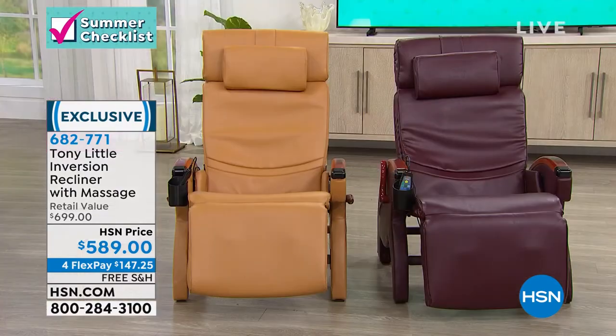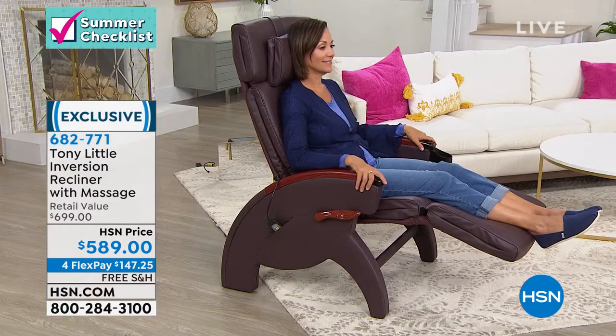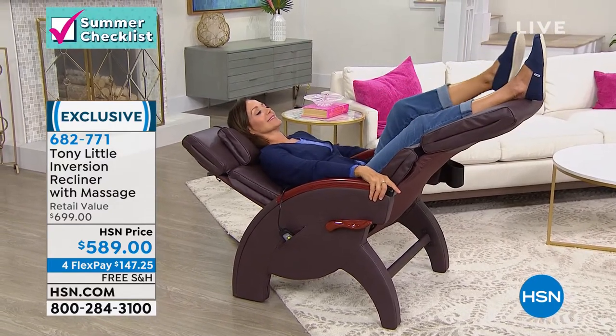We're going to take a listen to Paula and Josh. While you're listening, I want you to go ahead and choose which color you want. We've got burgundy and beige — all great interior design colors. Burgundy, beige, I'm in black, and Donna is in brown. Choose your color and we'll send it right on out to you.